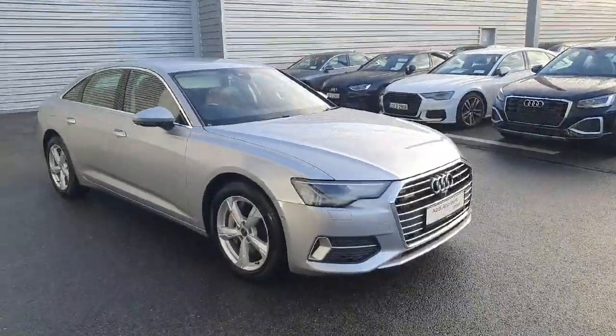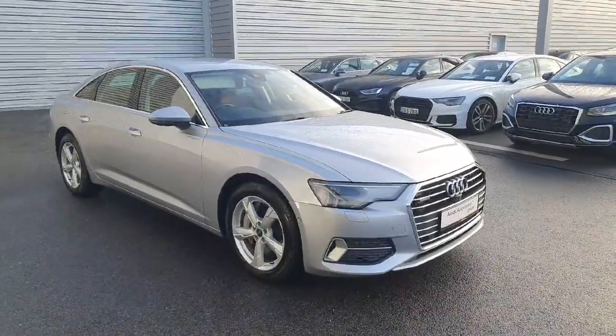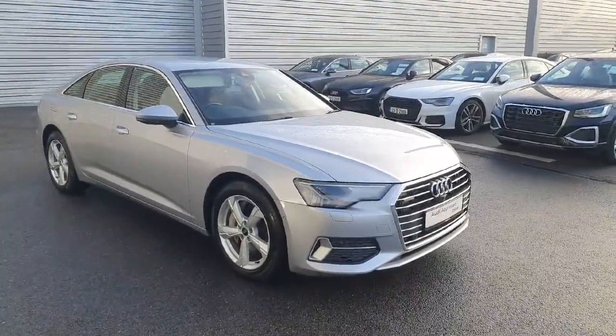So, 2023 Audi A6 Sport — any questions, any queries, please don't hesitate to contact us on 061-336-000, that's 061-336-000. And of course, you're more than welcome for a test drive. Thanks very much for watching.